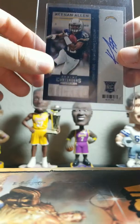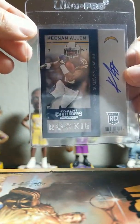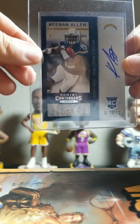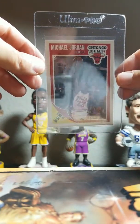Next card here is this Keenan Allen Panini Contenders. I originally was going to include this in the PSA submission, but it does have very minor corner wear on the top and bottom on this side. So I decided to just send it to Beckett — like I said, I'm going to end up selling these cards anyway, so I want to try to get the best resale value I can.